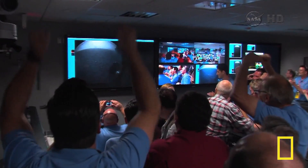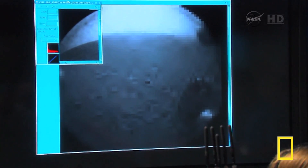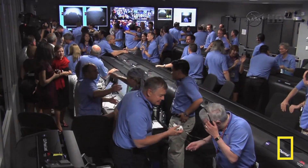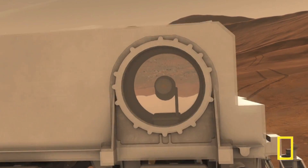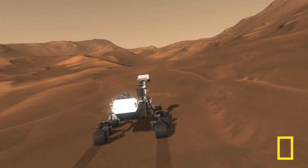Other cameras on the rover will send back color images after the rover's mast, carrying high-resolution cameras, is deployed. NASA hopes Curiosity will spend two years roving the Mars surface, investigating whether the region ever offered conditions favorable for life.